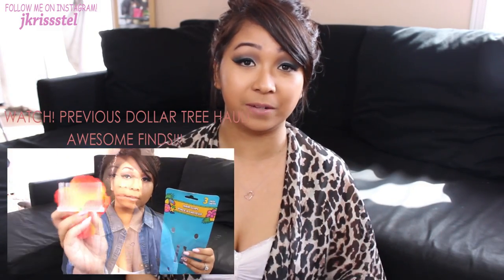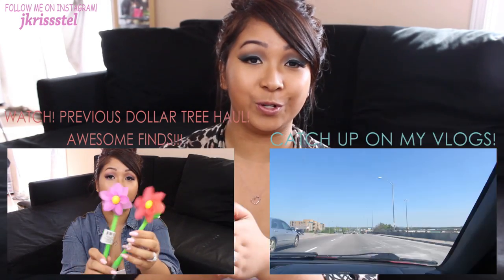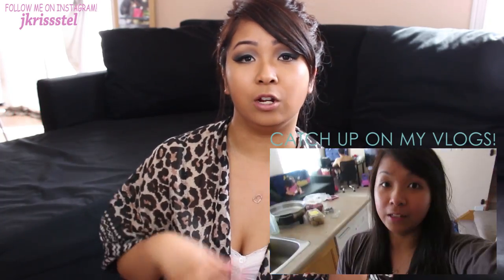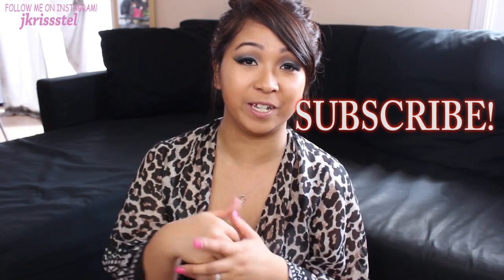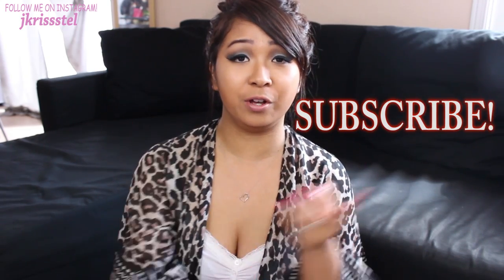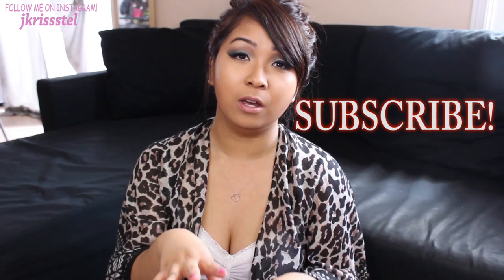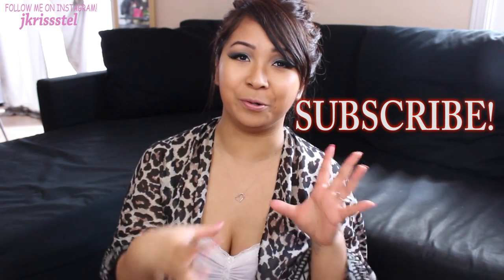Send her some love and let her know that I sent you. I hope you guys enjoyed this video. If you missed my last Dollar Tree haul, I will link it somewhere on the screen. I recently just started doing vlogs about two weeks ago, so if you guys want to check that out I will link it down below. Thank you all for watching — I really appreciate each and every one of you for continuing to support my channel. If you haven't already, go ahead and hit that subscribe button so you don't miss out on my upcoming Dollar Tree hauls, vlogs, and my next Dollar Tree review, which I should have up probably next week or the following week. As always, I will catch you guys in my next video. Bye!